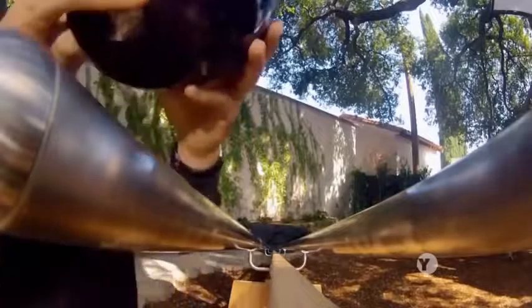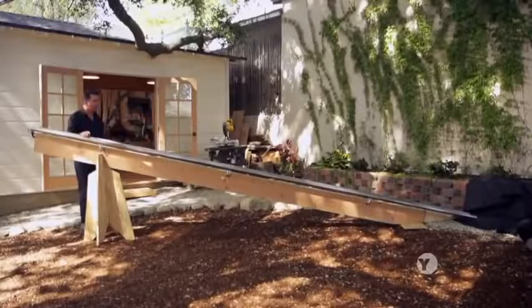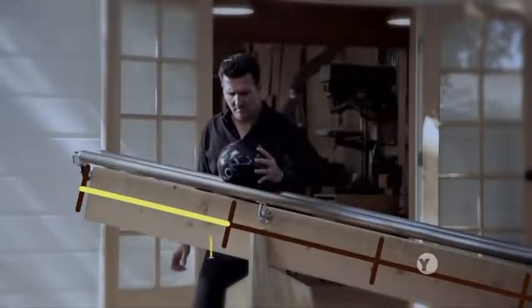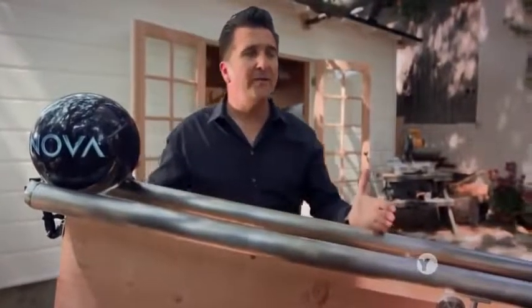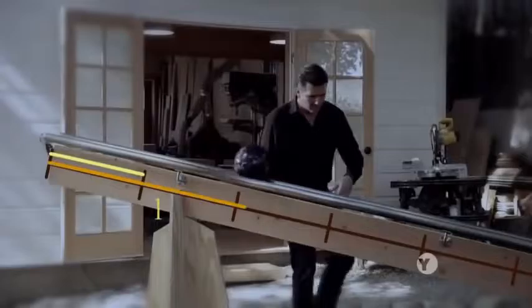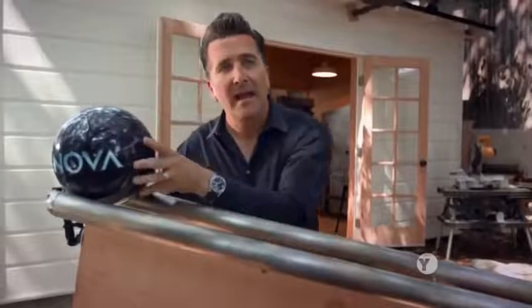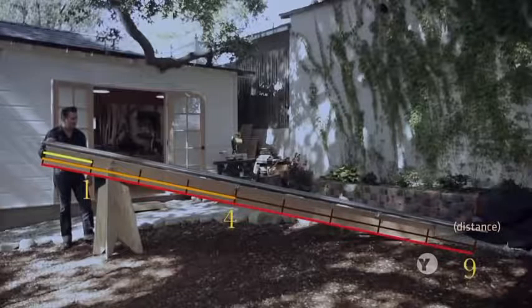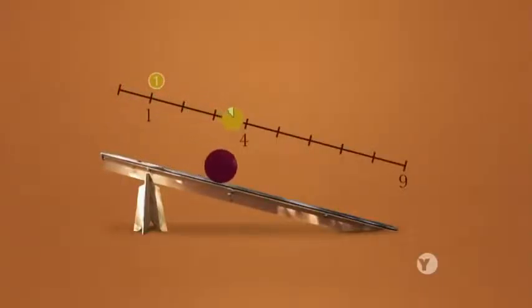We're going to use this ramp to find the relationship between distance and time. For time, I'll use an arbitrary unit — a Galileo. The length of the ramp that the ball rolls during one Galileo becomes one unit of distance. So we've gone one unit of distance in one unit of time. In two Galileos, the ball goes four units of distance. In three units of time, the ball has gone nine units of distance.